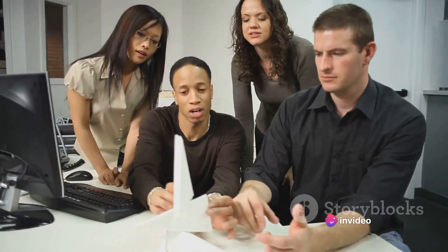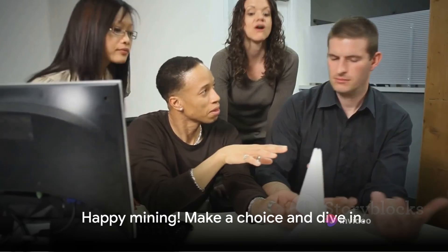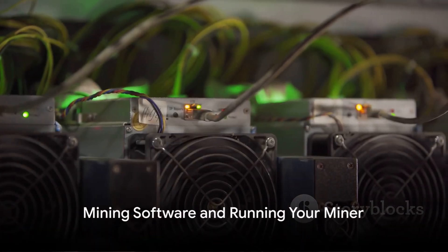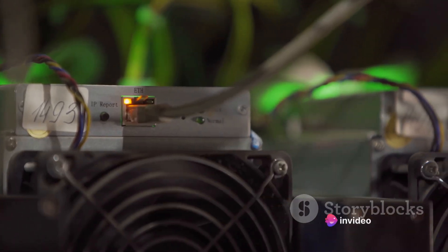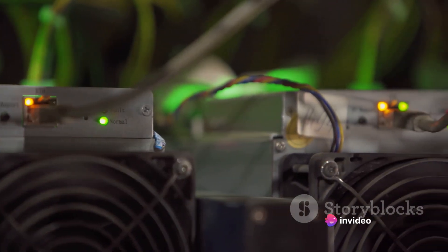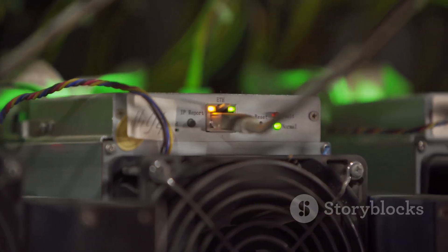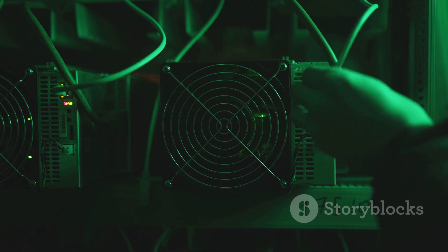Being part of a mining pool increases your chances of earning Bitcoins, so weigh your options, make a choice, and dive in. Happy mining! Now that you've got your hardware set up, joined a mining pool, and have your Bitcoin wallet at the ready, it's time to dive into the world of mining software. This is the tool that will connect your mining hardware to your chosen mining pool and the Bitcoin network.